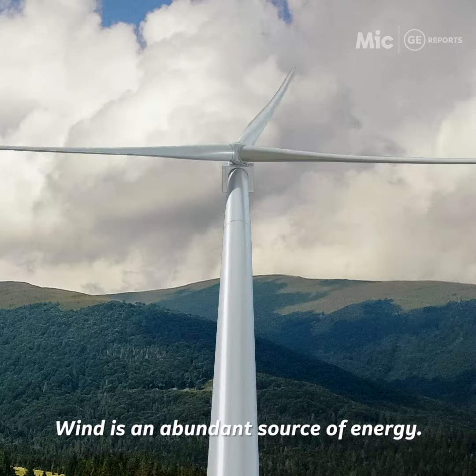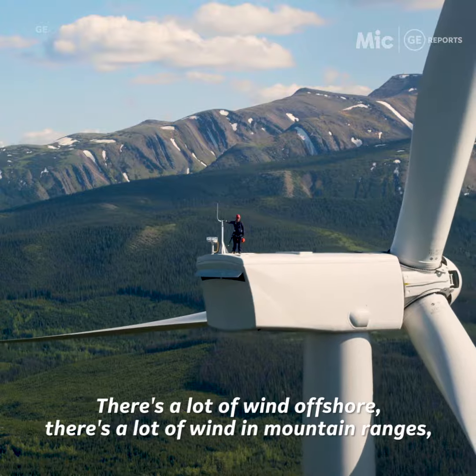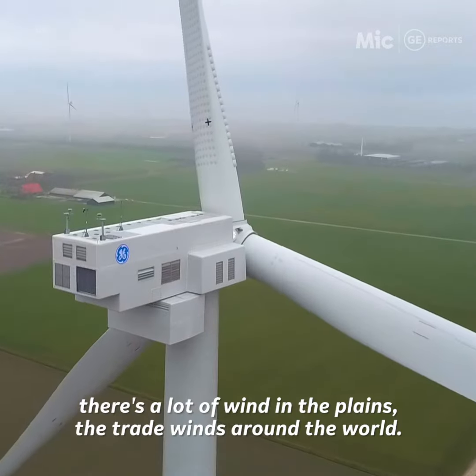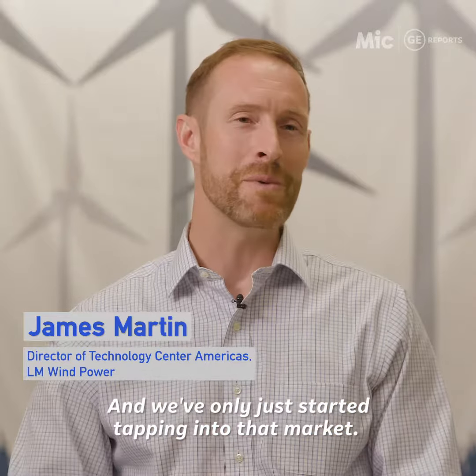Wind is an abundant source of energy. There's a lot of wind offshore, there's a lot of wind in mountain ranges, there's a lot of wind in the plains, the trade winds around the world, and we've only just started tapping into that market.